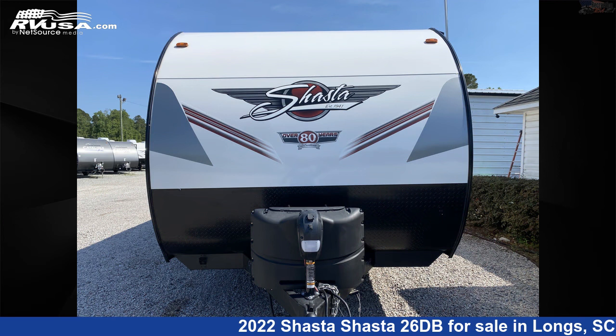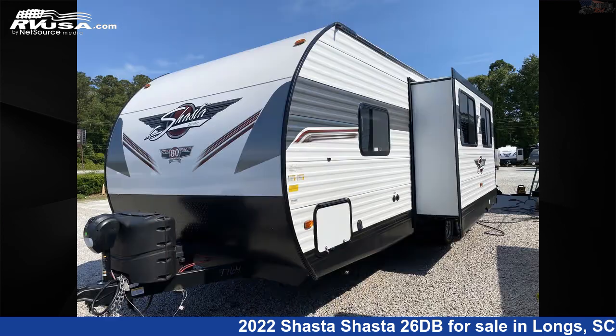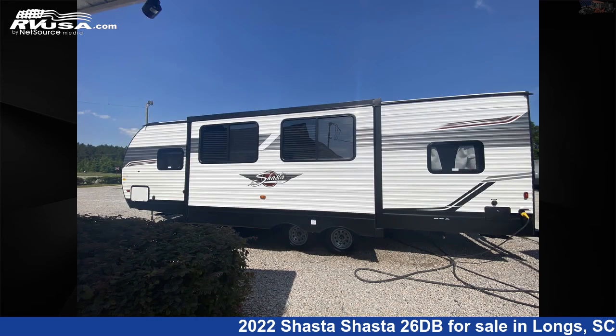This new Shasta is 31 feet 8 inches in length and features one slide-out, sleeps 10, CO detector, stove-top burner, and water heater.